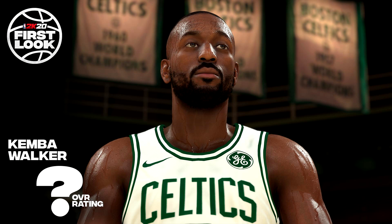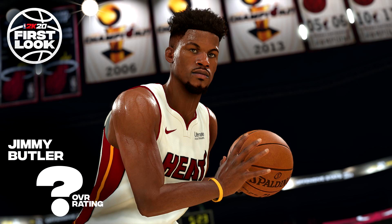Unfortunately, the publisher has not shared any additional details about NBA 2K20. All we know so far is that Anthony Davis and Dwyane Wade will be the cover stars for it, and that it will be releasing on PC on September 6th.